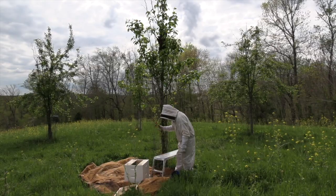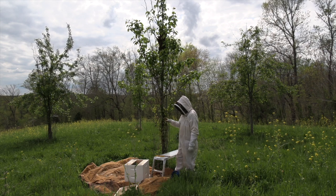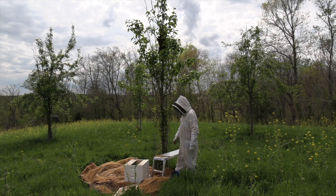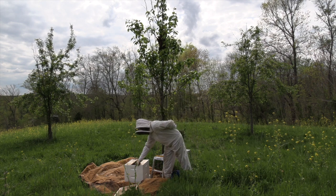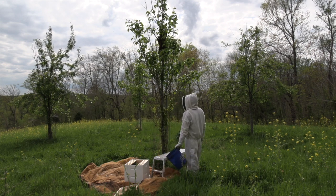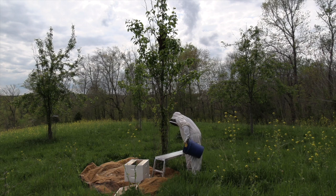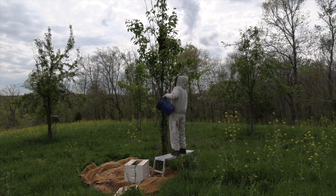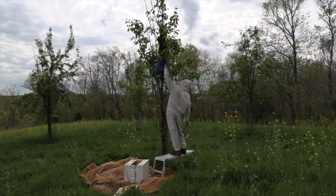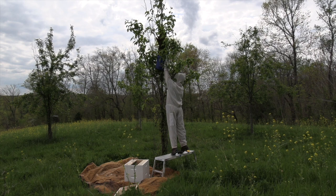So the setup here: I've got a bee brush, my stool, a double medium hive set up with an entrance reducer on the larger setting. The bottom has 10 frames in it; the top has six with an opening in the middle. I also put one spray of Swarm Commander on the back wall and about a half spray on the entrance. I'm going to try to get as many bees as I can into this bucket, dump them in the hive, then shake the rest off the tree - though they'll be too tall to reach with the bee brush.